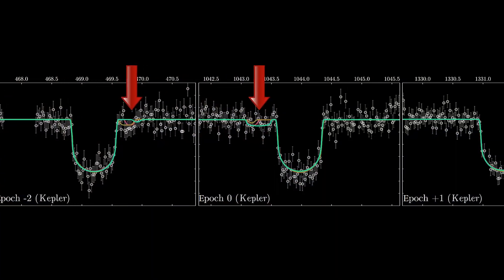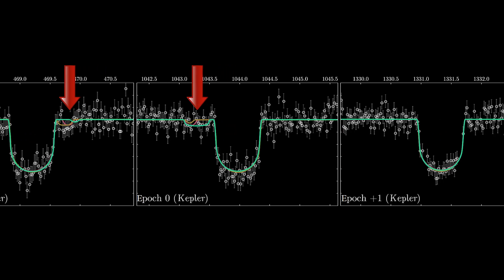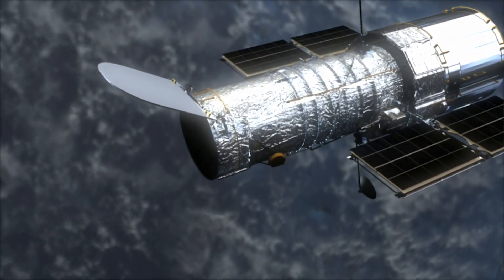Making transit measurements and processing the data into a light curve can be very tricky, so scientists need to observe multiple transits in order to get convincing evidence of an exoplanet or an exomoon. Out of the 284 planets the team looked at, they found one planet with an extra wobble in its light curve that might be a moon. This planet, Kepler 1625b, orbits its star once every nine and a half months, so it takes years to observe multiple transits. The team only had Kepler data from three transits, so they sent a proposal to the Hubble Space Telescope to capture more data of this possible exomoon.